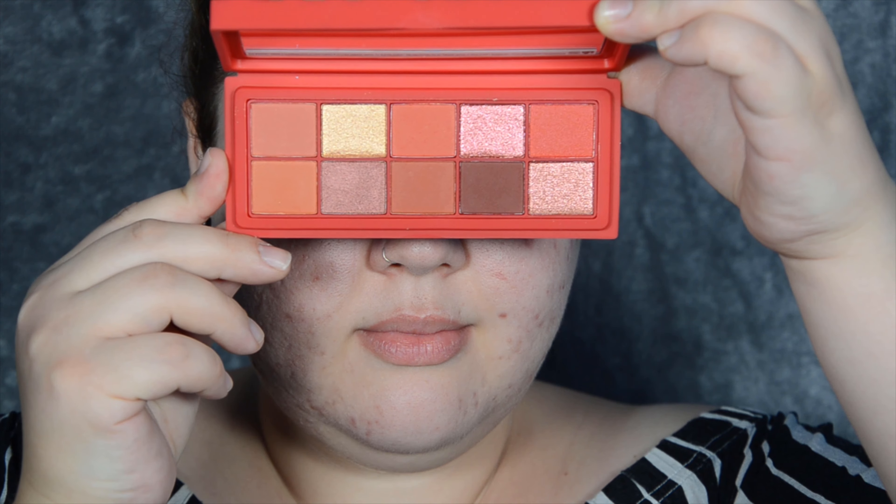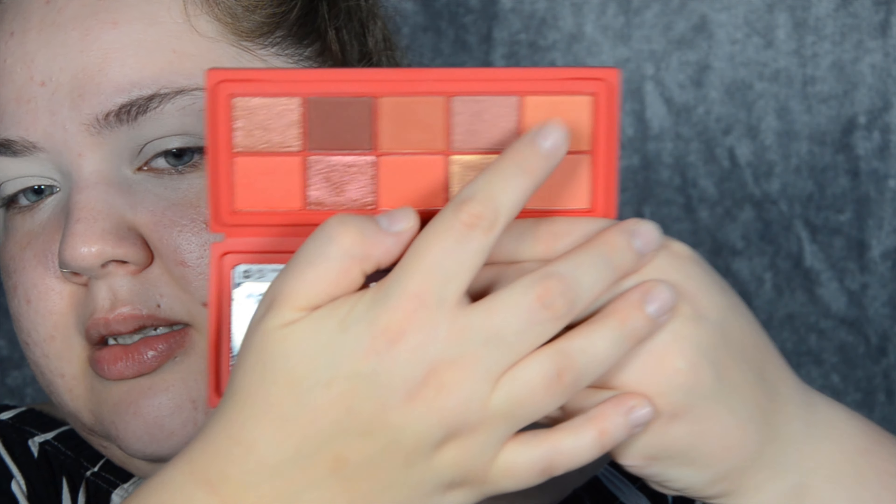The first thing I'm going to use from Primark is the PS Eyeshadow Palette, it was five pounds. I got the Cherry one — they even have names. There's also a Peach one and a Honey one. It has a rubbery packaging which is kind of cute. I really like the colors inside, though the first two shades seem very very similar. Let's just try it out.